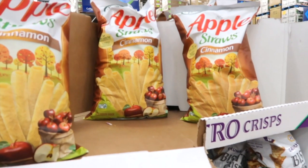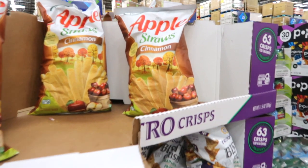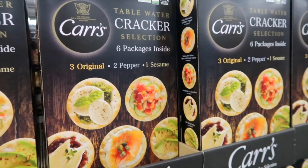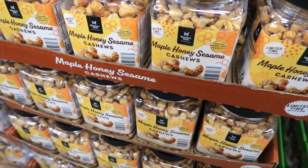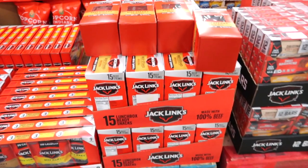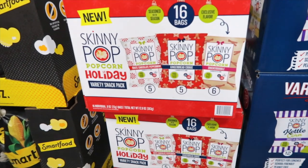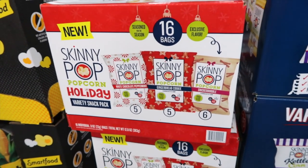Apple Straws has cinnamon apple straws at a new lower price — saving $2, bringing it down to $5.98. Six packages of table water cracker selection — three original, two pepper, and one sesame — for $11.48. Member's Mark maple honey sesame cashews for $9.98. Jack Link's beef steaks at a new lower price, down $2 to $14.98. Skinny Pop holiday variety snack pack — white chocolate peppermint, gingerbread cookie, and snickerdoodle — 16 bags for $9.98.